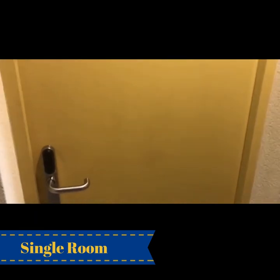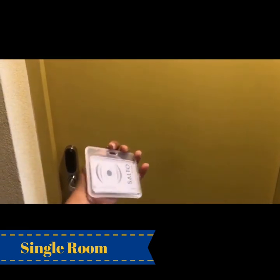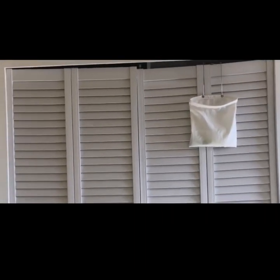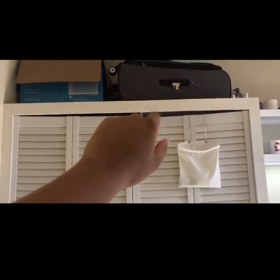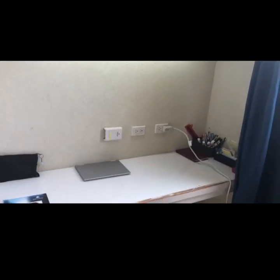Now I'm going to show you what the rooms look like here at Sir Keith Hunt Hall. Once you get here, you'll be provided with a key card which allows you to enter the building as well as your own room. As you enter, the first thing you'll see is your closet, which provides a lot of storage space. On top of the closet is more space — I just hold my suitcase and my box for my AC up here.